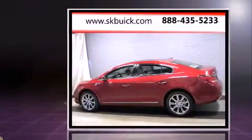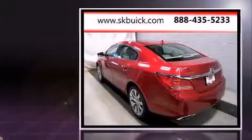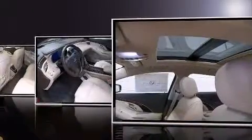Under the hood, you'll find a six cylinder engine with more than 300 horsepower, providing a smooth and predictable driving experience. Well-tuned suspension and stability control deliver a spirited yet composed ride and drive.